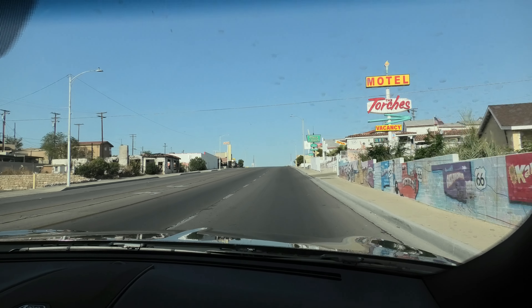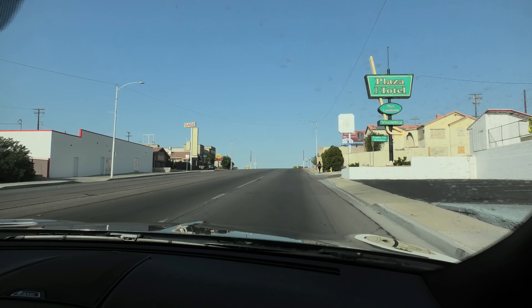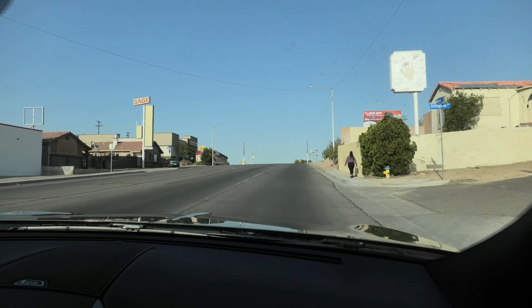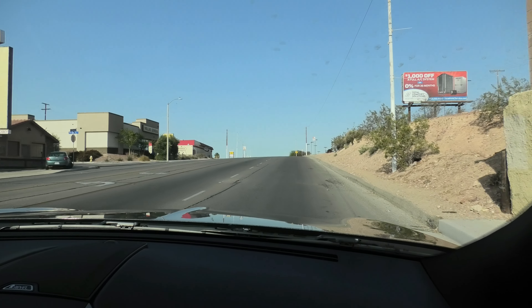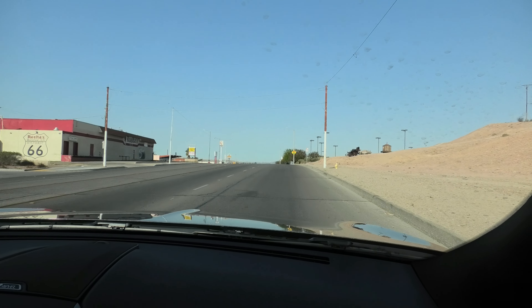We're at the town of Barstow, which has 123% more crime than any other place in America. But you can hear this car — it's a pleasant drive.